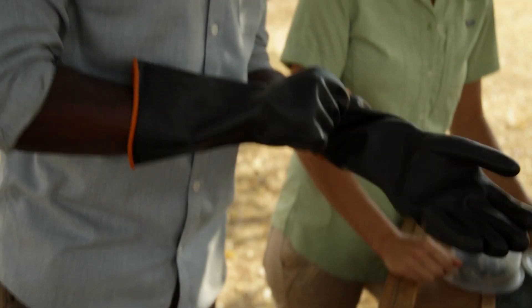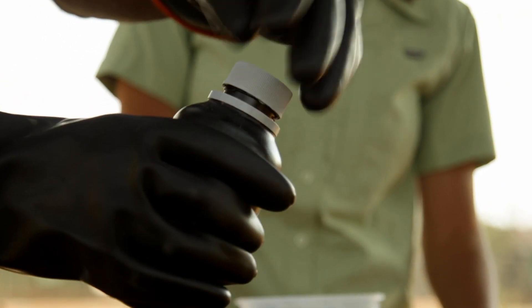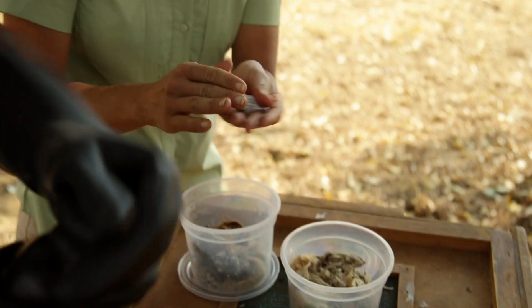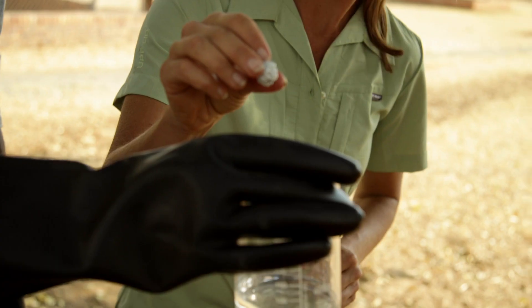We've got this acid here, so why don't we actually put that to the test? You grab those glasses, I'll grab these ones. Just pop these gloves on. Hydrochloric acid closely matches a vulture's stomach acid. To see just how corrosive it is, Carrie's going to drop in a piece of metal. Let's see what happens. Ready? Go for it.